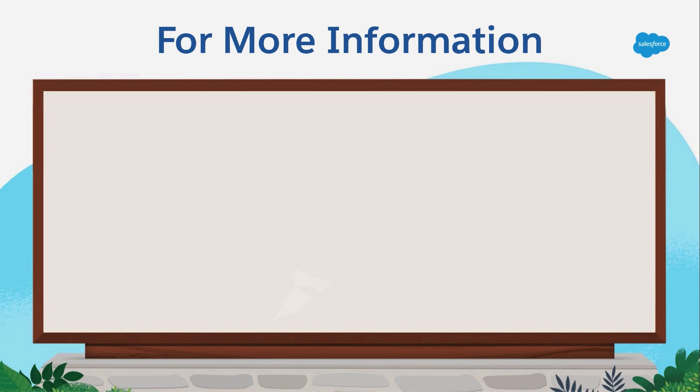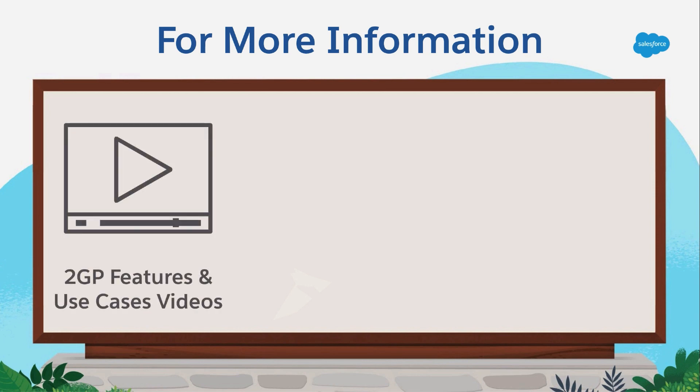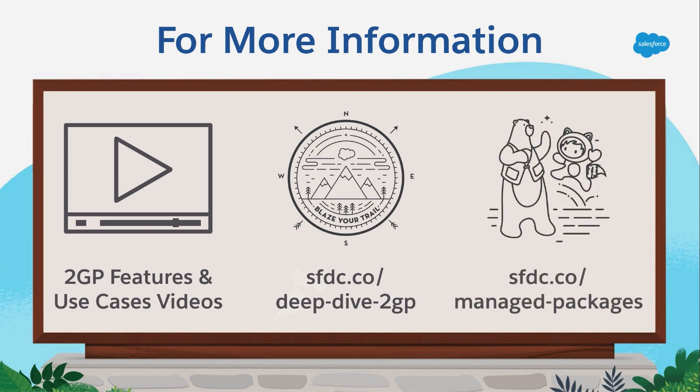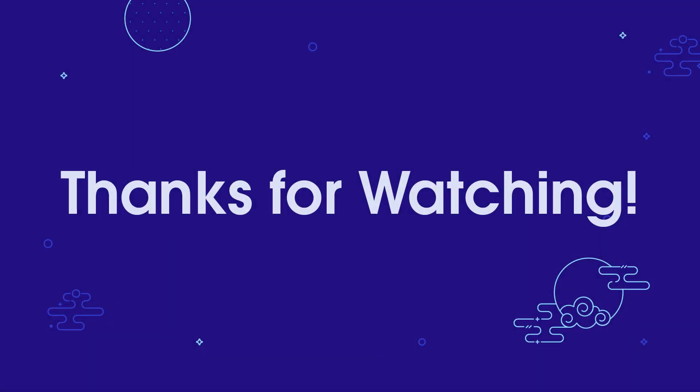To learn more about the features and use cases of second-generation packaging, check out all of the titles in this video series. You can also use the 2GP Deep Dive Trail Mix to find additional resources about second-generation packaging. Finally, registered Salesforce partners can join the Managed Packages group in the partner community — it's the best place to ask questions and get up-to-date information about first- and second-generation managed packages. Don't forget to like and subscribe so you don't miss out on any of the great content by Salesforce developers.